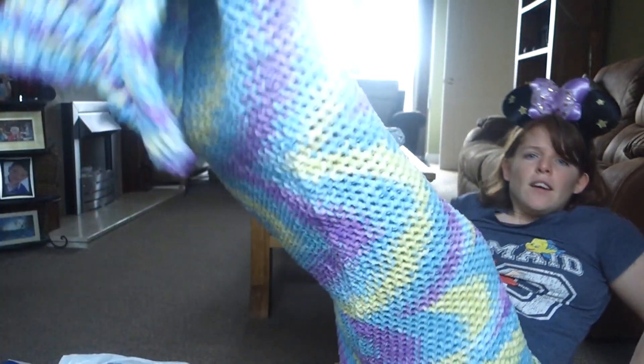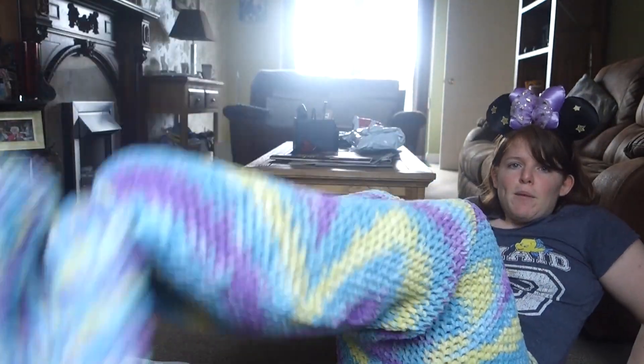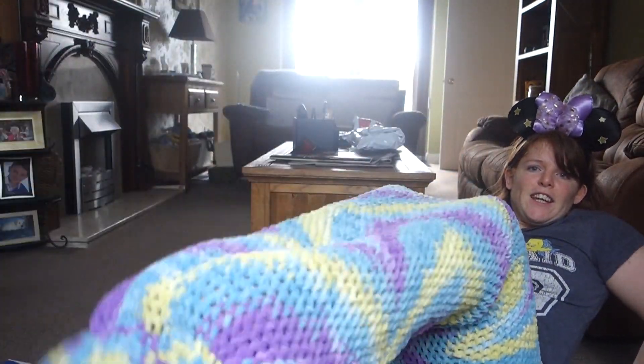Also guys, can we just talk about something — I'm sat in a mermaid tail blanket that my mum knitted for me, isn't it cute? I feel like I need to sing an Ariel song with this on somewhere cool!